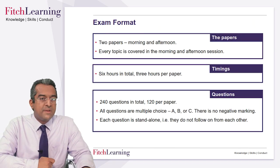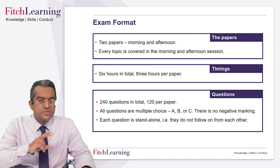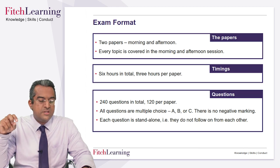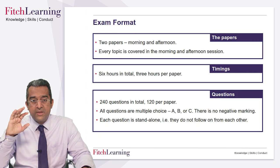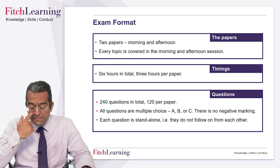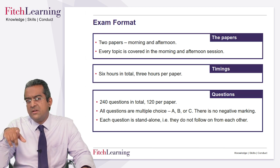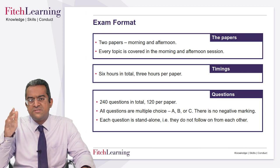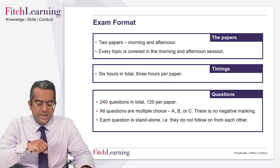In case you didn't already know, the exam is a six-hour assessment covered in two three-hour sittings — morning and afternoon, 9 to 12 and 2 to 5. The exam is 240 questions in total, 120 per paper, but your performance is seen across all 240 questions, not on a per paper basis. It's a whole aggregate performance which matters.